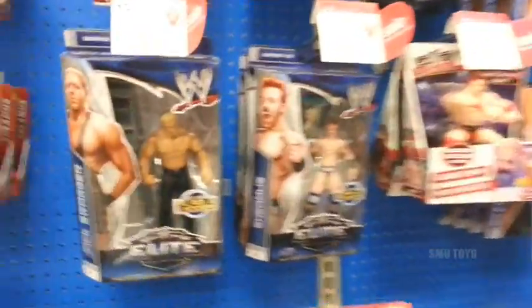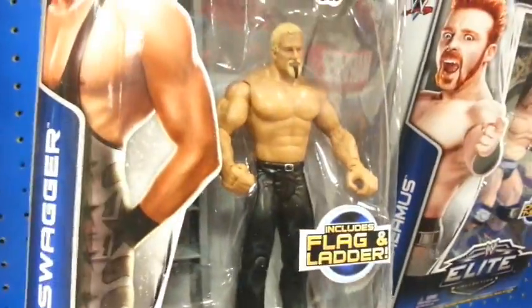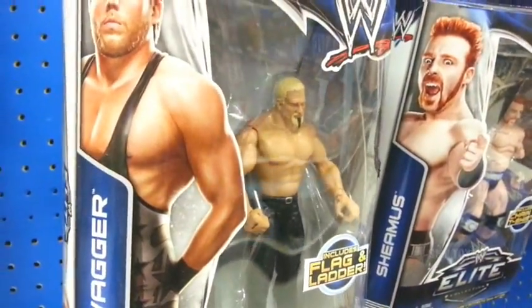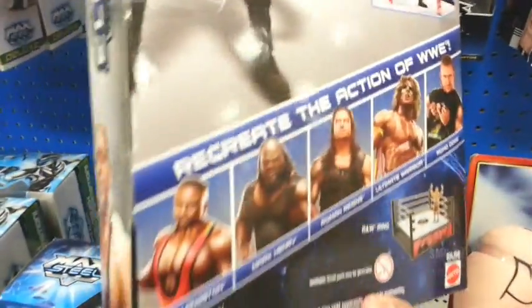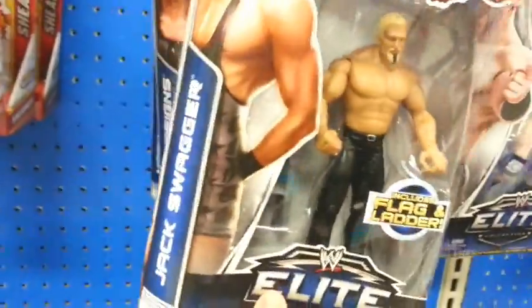WWE. Got these new Elite ones right here. That's a swapped figure right there. Who else we got here? There's an Ultimate Warrior — that one would be a must get.